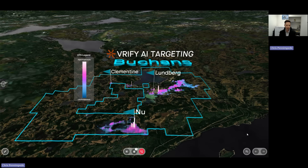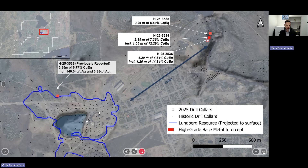So this is a significant step that shows there's real growth potential here at Buckins. Further distilling that down into the three holes that hit mineralization, again demonstrating that this is a whole new zone, 800 meters northeast, with high-grade classic Buckins-style massive sulfide mineralization.